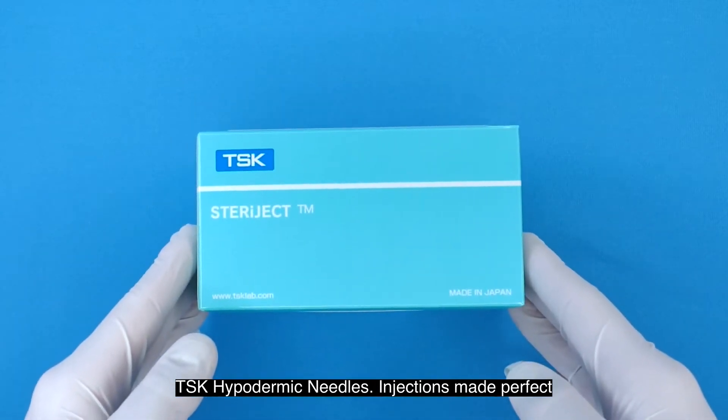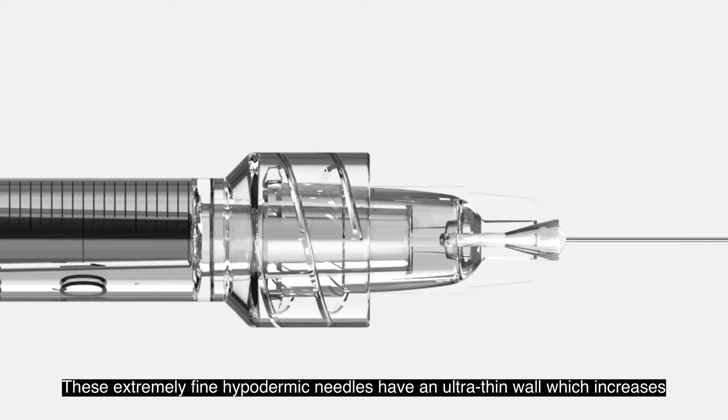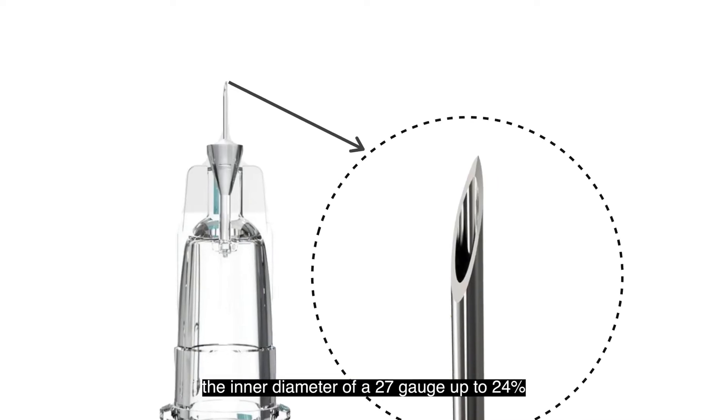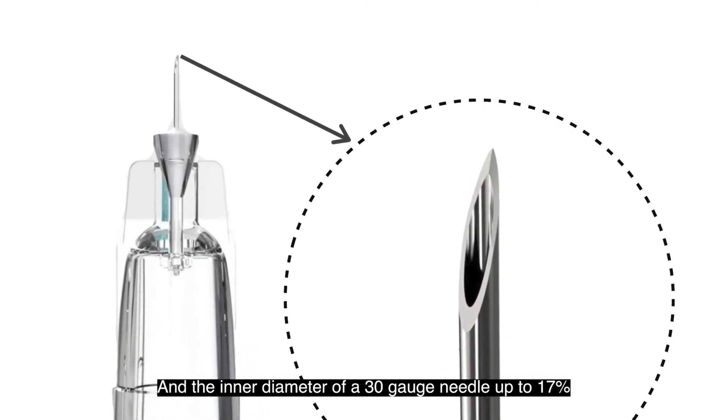TSK hypodermic needles. Injections made perfect. These extremely fine hypodermic needles have an ultra-thin wall which increases the inner diameter of a 27 gauge up to 24 percent, and the inner diameter of a 30 gauge needle up to 17 percent.